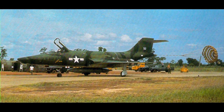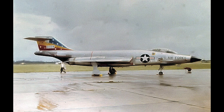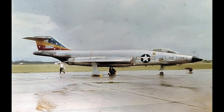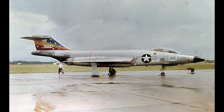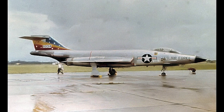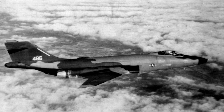77 F-101As were produced, and some were later converted to RF-101G reconnaissance aircraft. When the F-101C was introduced in 1957, several problems with the F-101A had been resolved. The new version had a heavier structure allowing greater G-load and a revised fuel system. 47 F-101Cs were produced, and none of them saw combat.